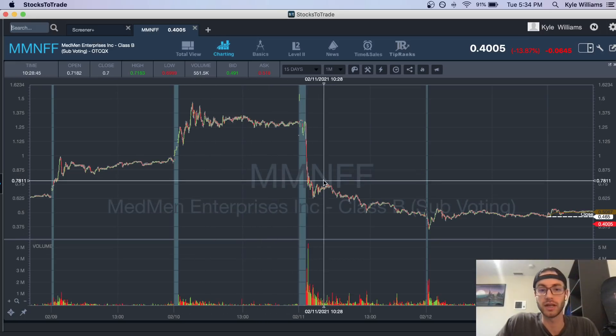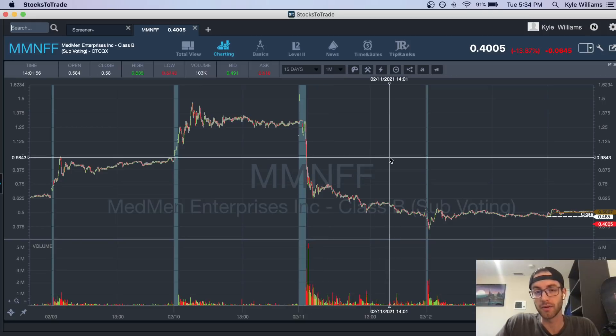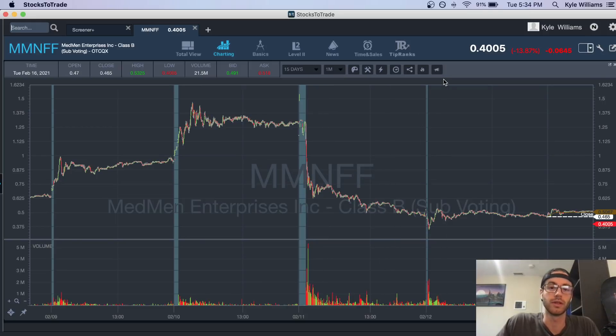I lost almost $90,000 on this stock, MM NFF. I have the trade here — $88,999. I wrote in the trade: 'Shocked I even let it get to this extreme. Pushed my limits in this hot market, but this time I pushed it too far beyond my rules and strategy. I have never and will never trade like this again.' These videos not only help you — they actually help me go over my trades in depth.